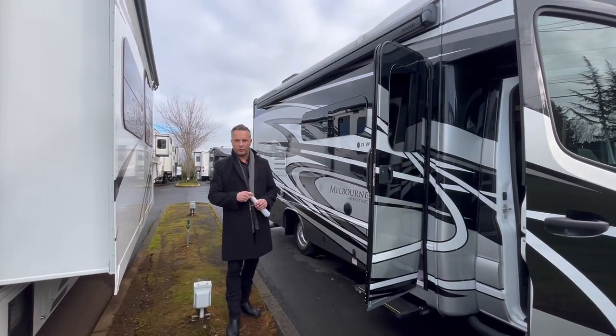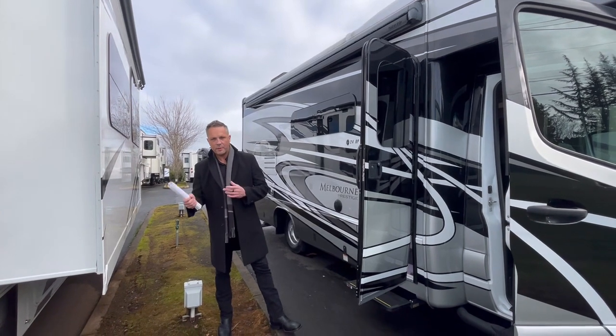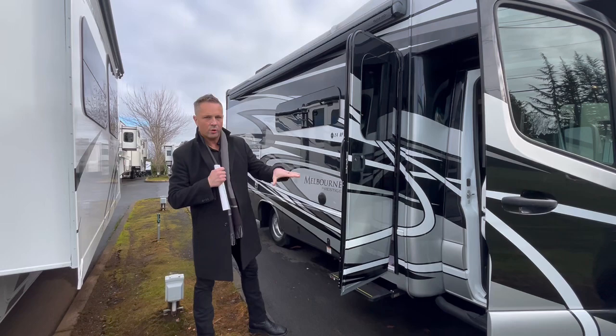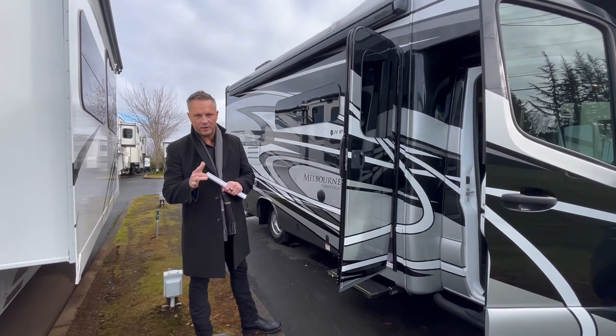Hey folks, Dustin Allen and Ryan Weber coming to you from Johnson RV out here in our Sandy location. This is our headquarters, 30 miles east of downtown Portland. We'd love to have you guys out, but in the meantime, we're going to shoot a quick video on this 2021 Jayco Melbourne Prestige.